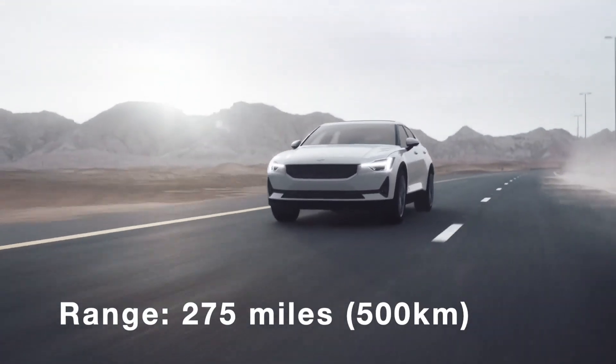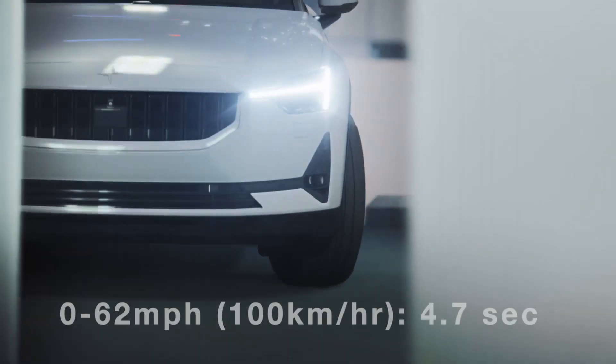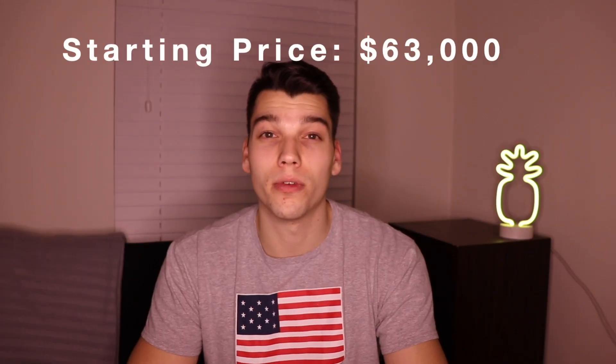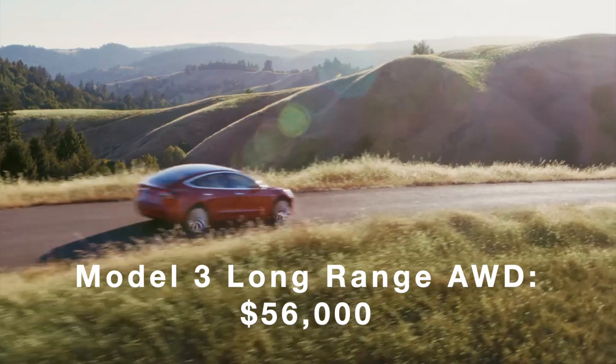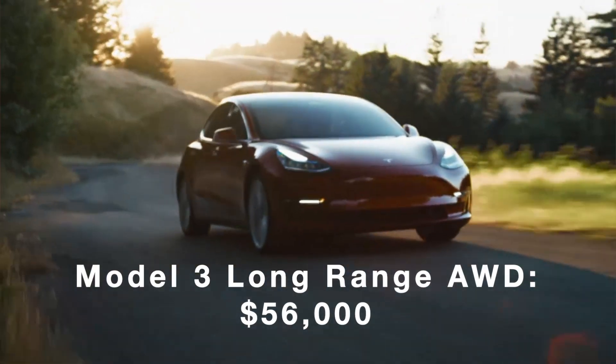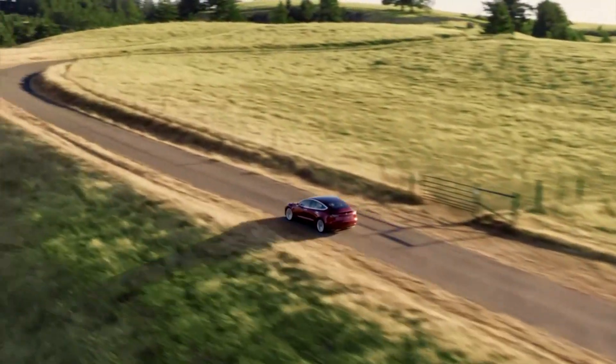Just looking at the specs of this car, you can tell it's going to be a direct competitor to the Model 3. The Polestar 2 gives you 275 miles of range, dual-motor all-wheel drive, and 0-62 miles per hour in 4.7 seconds — all for around $63,000. Compare that to the Model 3 in a similar configuration, which runs around $56,000 with 310 miles of rated range, as well as autopilot.